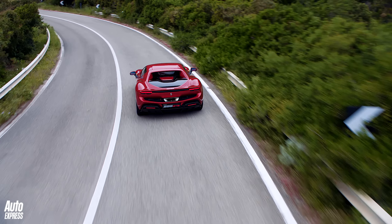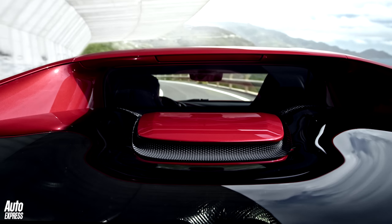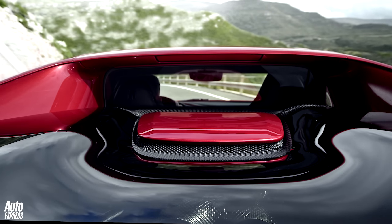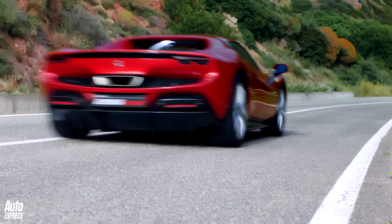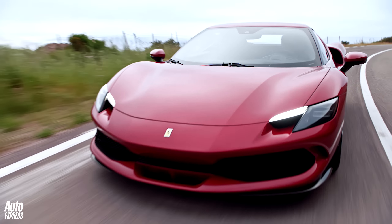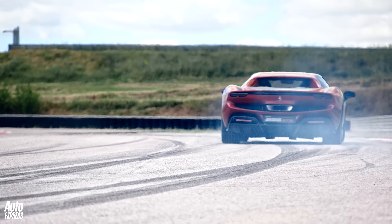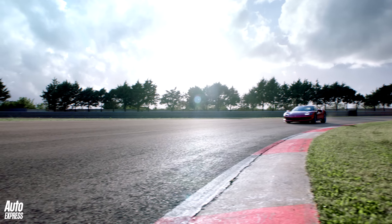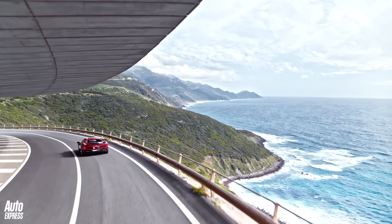Overall, the 296 GTB is a triumph. How such a powerful, compact car can be so much fun and so easy to drive is really impressive. Ferrari has done it again — embracing electrification and using it to make its cars faster, but also more fun and more accessible. Even if we'll miss the noise in time, that really bodes well for a fully electric future.